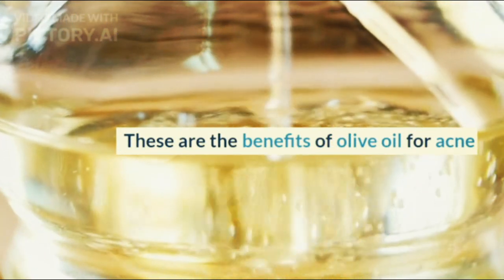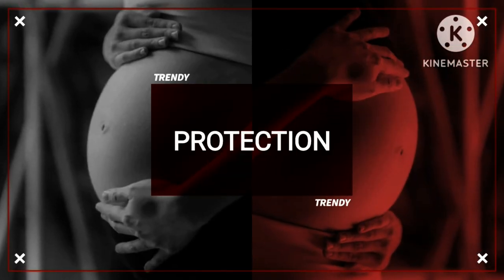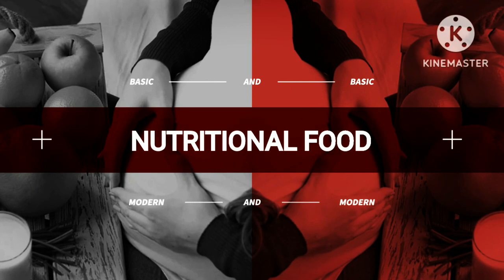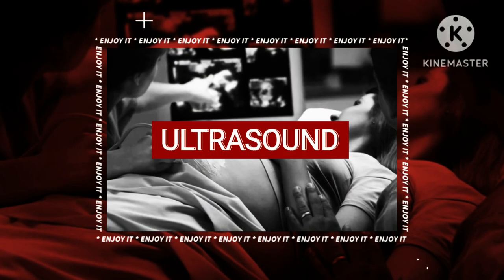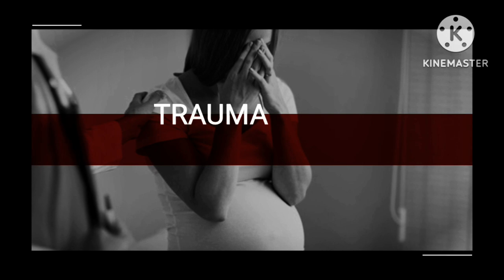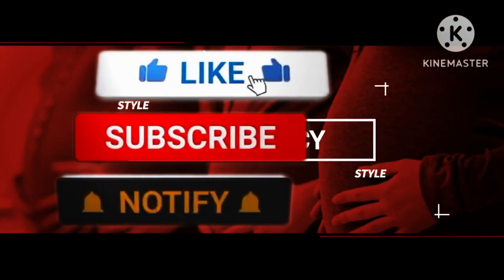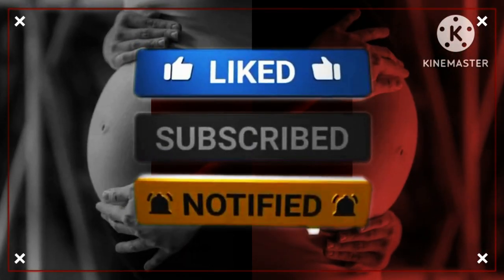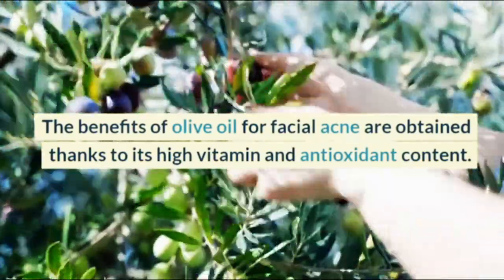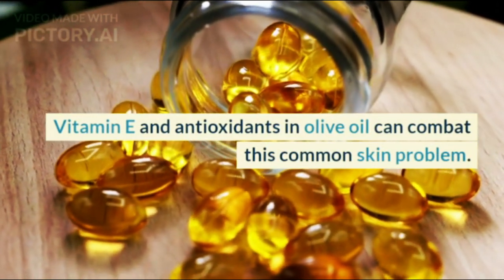These are the benefits of olive oil for acne. The benefits of olive oil for facial acne are obtained thanks to its high vitamin and antioxidant content. Vitamin E and antioxidants in olive oil can combat this common skin problem.